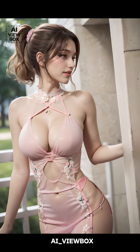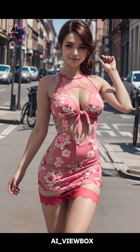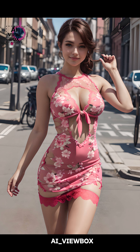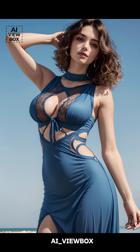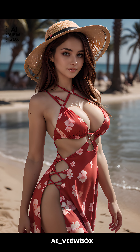Cutout dresses are versatile, suitable for both casual and formal occasions, making them a must-have in any fashion-forward wardrobe. The beauty of a cutout dress lies in its ability to combine elegance with a hint of edginess, offering a unique look that can be both playful and chic.